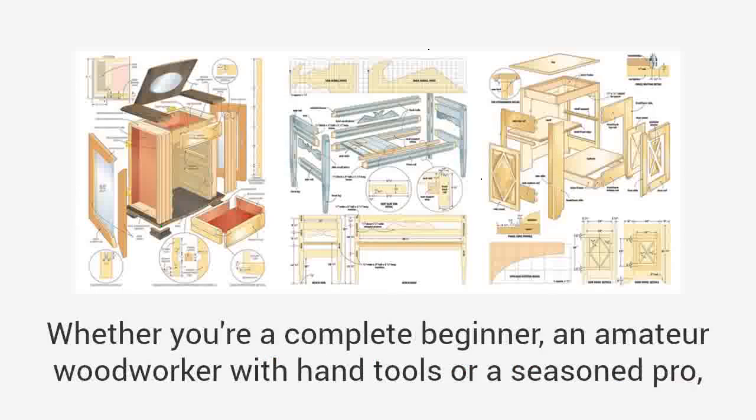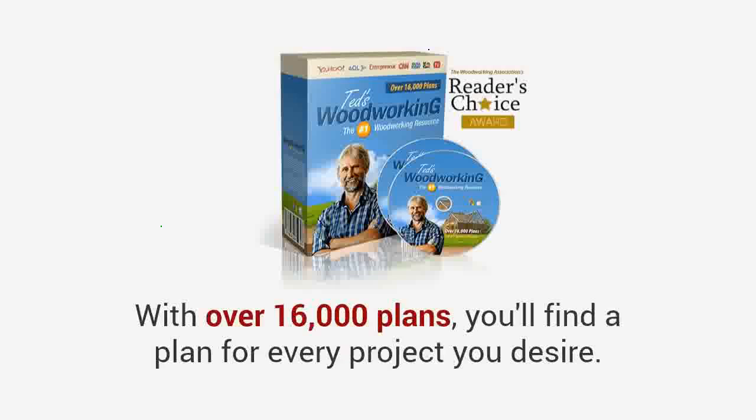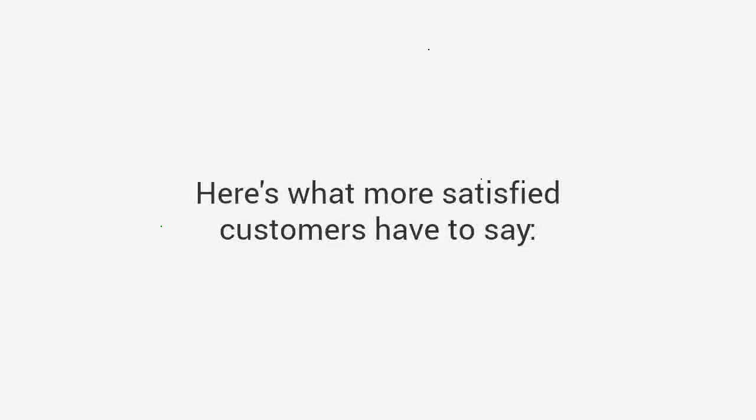And even better, you'll get thousands of plans that cover all levels of skill and competence. Whether you're a complete beginner, an amateur woodworker with hand tools, or a seasoned pro, you'll find thousands of projects that will suit your level. With over 16,000 plans, you'll find a plan for every project you design.